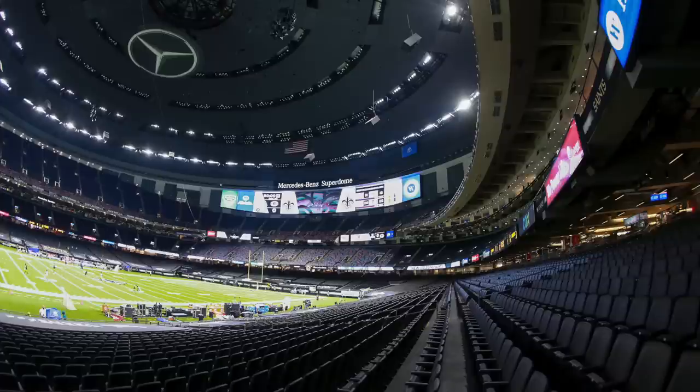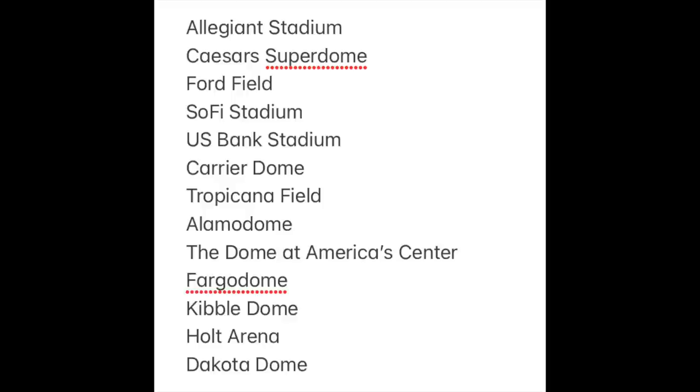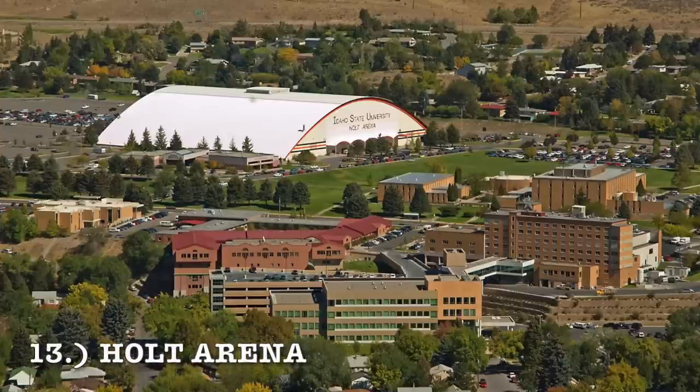Ladies and gentlemen, welcome in. Today I wanted to rank every single dome in the United States based on how much I like it, how good it is. These are my personal rankings from worst to first, and the only rule is it has to be a fixed, closed roof. They can have windows. You can see all of the domes I'm going to be ranking — there's a total of 13 — and let's kick it off with the worst dome here in 2023.